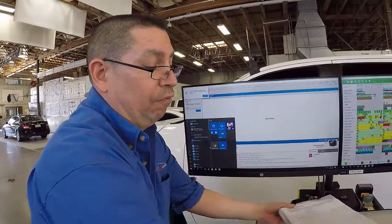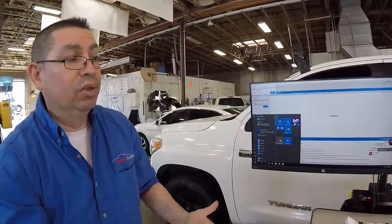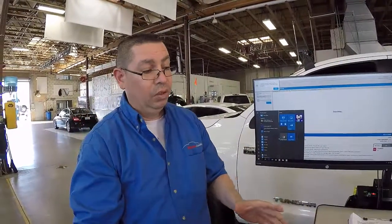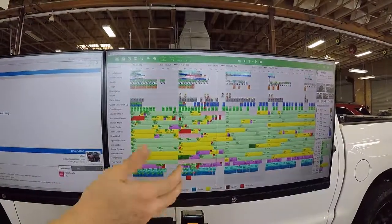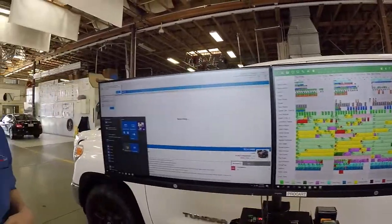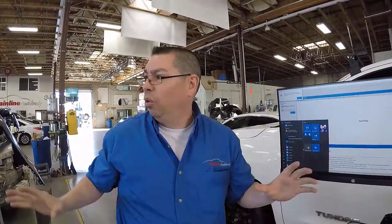The mobile cart enables Dale to be at the car in real time. He has supplement forms to add to the work order on the spot, and since Planning Plus is real-time software, he can make changes right at the vehicle. As he rolls around the shop, he can assess vehicle status, determine if more time is needed or if a job will finish sooner, and plan accordingly. He always keeps five days visible at once for continuous planning.